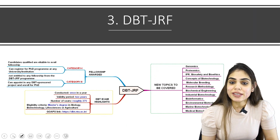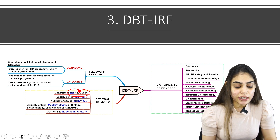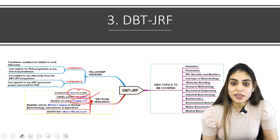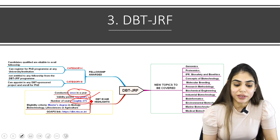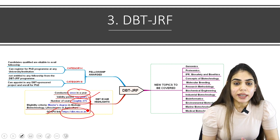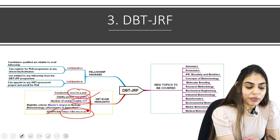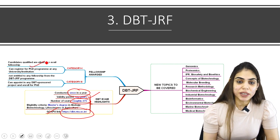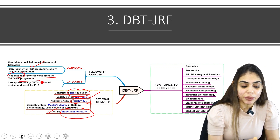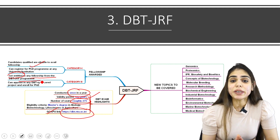Now the third category of exam is DBT-JRF. DBT stands for Department of Biotechnology. This exam is conducted once a year and the validity period is two years, same as CSIR. The number of seats is roughly 275. If you have a master's degree in biology, agriculture, life sciences, or biotechnology, you can apply. At the time of result declaration, two lists are declared — Category 1 and Category 2. Candidates qualified under Category 1 are eligible to avail fellowship from the DBT program and can register for a PhD program. Candidates under Category 2 are not entitled to any fellowship from DBT but can appoint themselves in any DBT-sponsored project and then enroll for their PhD.